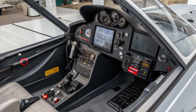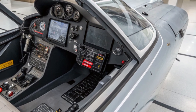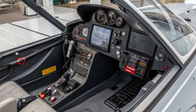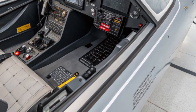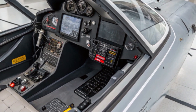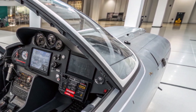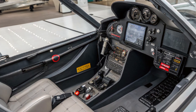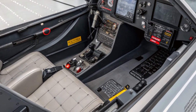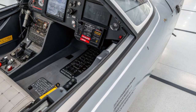Training and maintenance have also benefited from modern technology. Virtual reality and advanced simulators allow pilots to train for complex missions in realistic environments without putting actual jets in the air, saving money and extending the airframe's lifespan. On the maintenance side, predictive maintenance tools monitor the jet's systems in real time, flagging potential issues before they become serious problems — meaning more jets ready to fly at any given time.